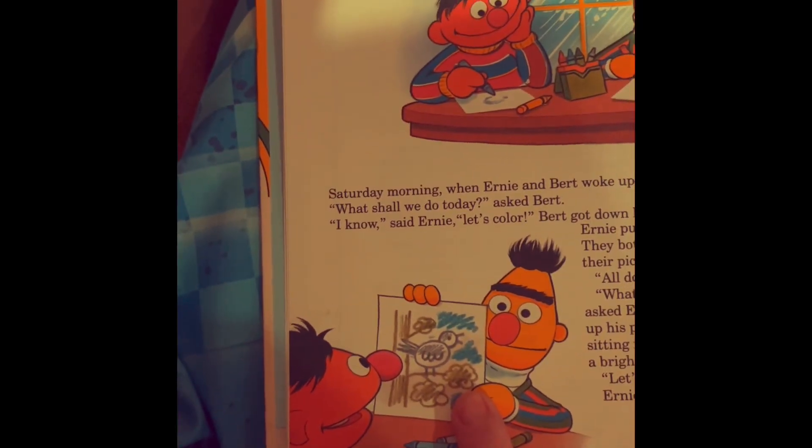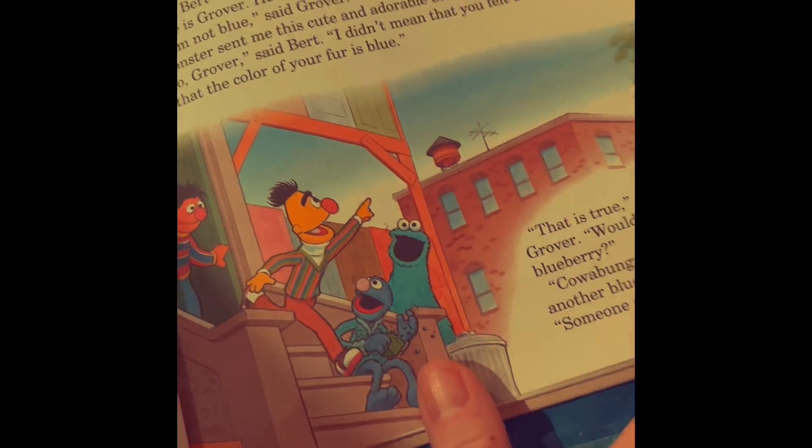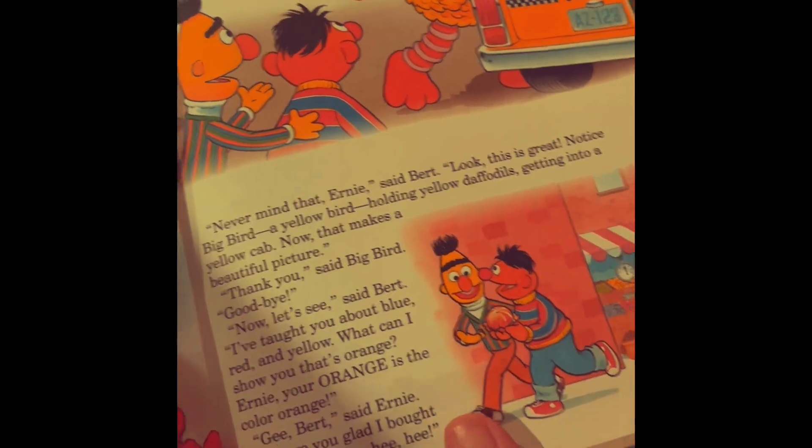Look, there's a green bird too — I missed that the last time. With a blue sky. Blueberries. Red. Red firetruck. Red apples. Red. Yellow taxi.